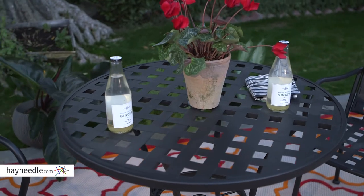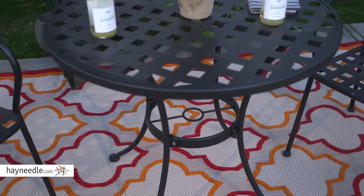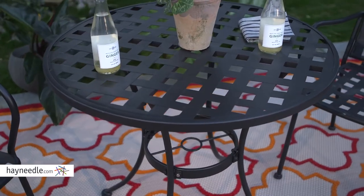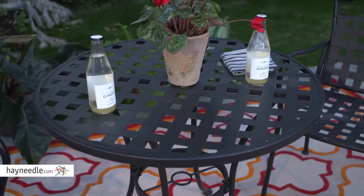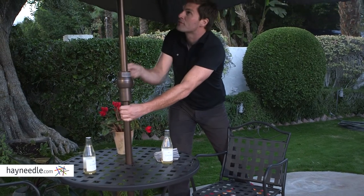The round table also has a wide base and is made in a traditional Bistro style. With a woven tabletop, it lends itself to a modern classic look and provides plenty of space for drinks and snacks. Plus it also features a hole for your favorite umbrella, useful on those particularly hot or sunny days.